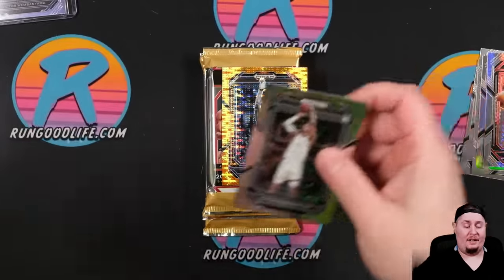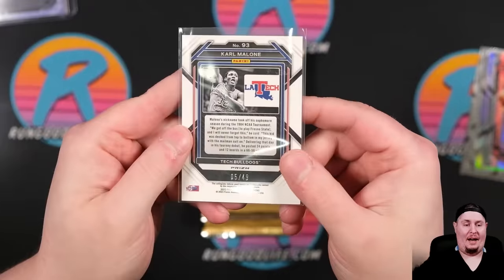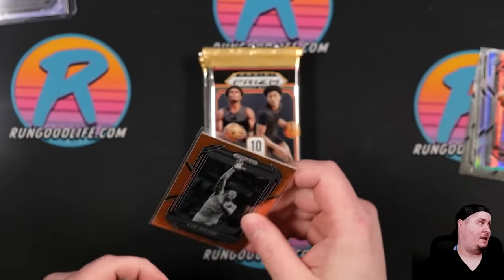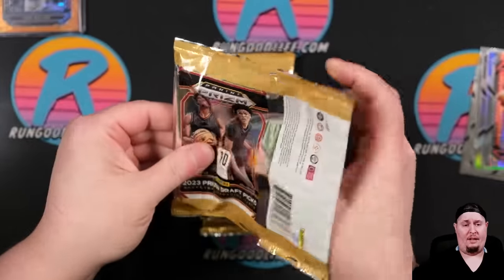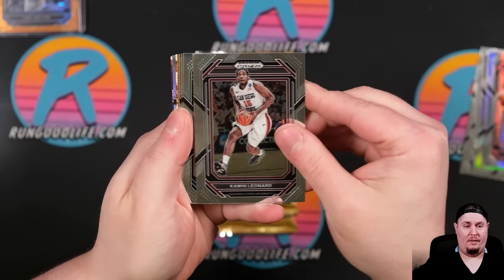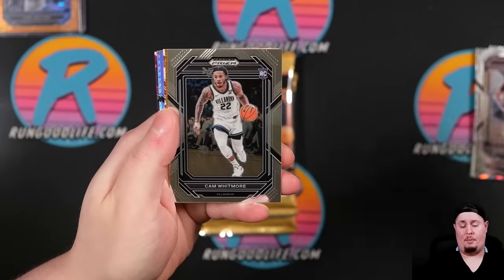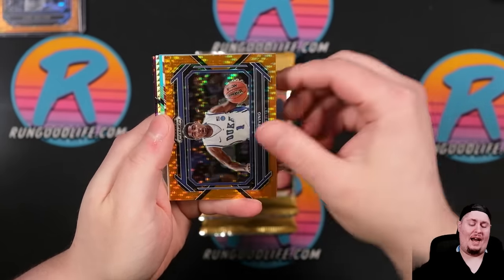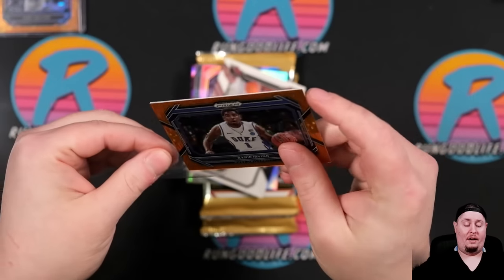The only thing he's not in is an auto set unfortunately. We're going to have to wait for more Fanatics exclusive sets and see what they decide to do. 5 of 49 — see if they do some sort of, I don't know, maybe put him in a baseball set. Very curious to see how they're going to utilize their deal with him and some of the other basketball players going forward — Bryce Young and CJ Stroud too. Cam Whitmore, Pulsar Kyrie going to 49.